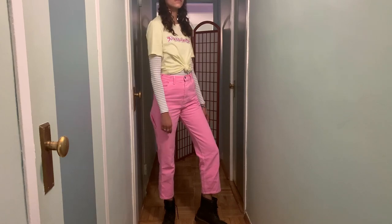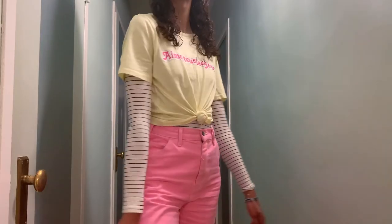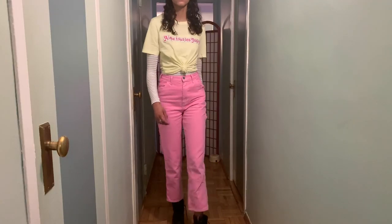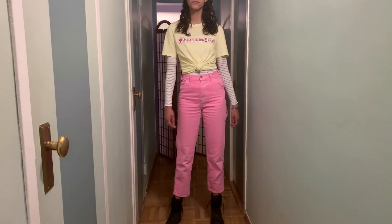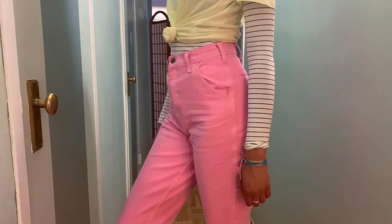This next look is inspired by another element of New York street style I see all the time: layered shirts. I've layered a long-sleeve striped shirt underneath a graphic tee, and paired it with pink cargo pants and Doc Martens, of course.